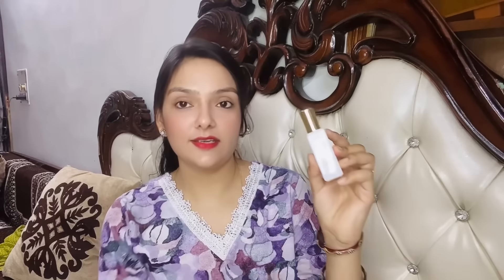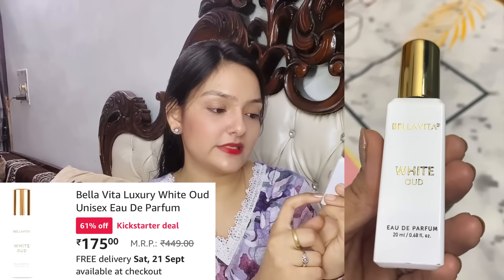The first perfume I have is this Bella Vita White Oud, and you can get it in a 20 ml product. All of these are in small packs because sometimes you order a perfume but the fragrance doesn't suit you, so it wastes your money. So if you want to try it first, then invest in the big pack.